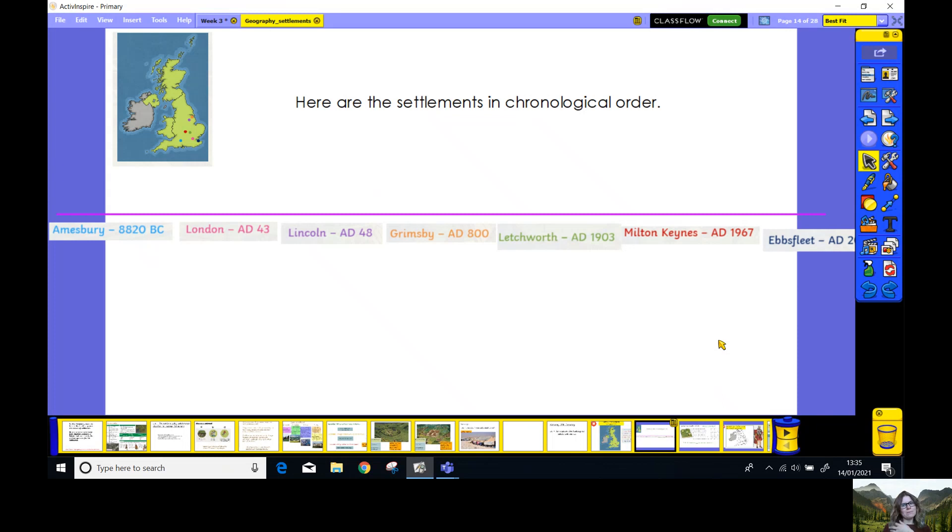Well done. Now you perhaps put them on a timeline like this. Here is my timeline. And the earliest settlement we can see is Amesbury, which was built 8,820 years before Christ was born — that's only 10,000 years ago. Then the next settlement to be built was in London in AD 43, so 43 years after the birth of Christ. And then next is Lincoln and then Grimsby, Letchworth, Milton Keynes and finally Ebbsfleet, which was built very recently in 2014. So settlements around Britain — some of them are really ancient, some of them are quite recent.